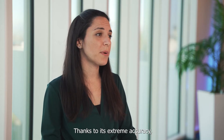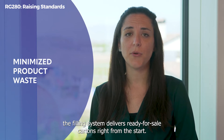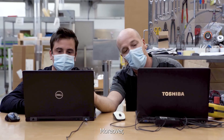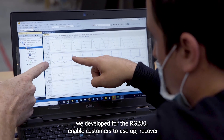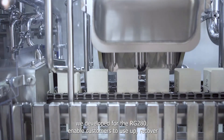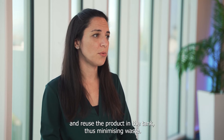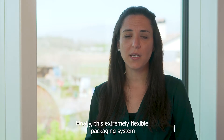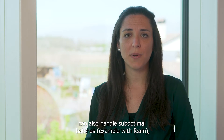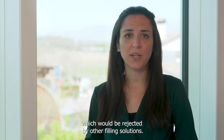Thanks to its extreme accuracy, the filling system delivers ready-for-sale cartons right from the start. Moreover, our packaging solutions, combined with the automation applications we developed for the RG280, enable customers to use up, recover and reuse the product in the tank, thus minimizing waste. Finally, this extremely flexible packaging system can also handle sub-optimal batches, for example with foam, which would be rejected by other filling solutions.